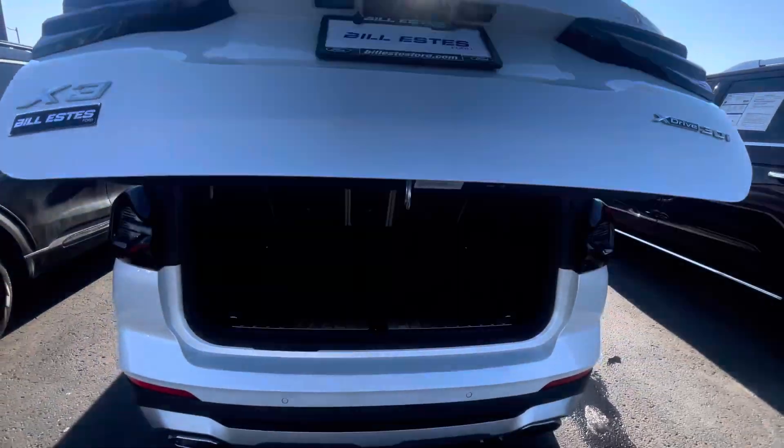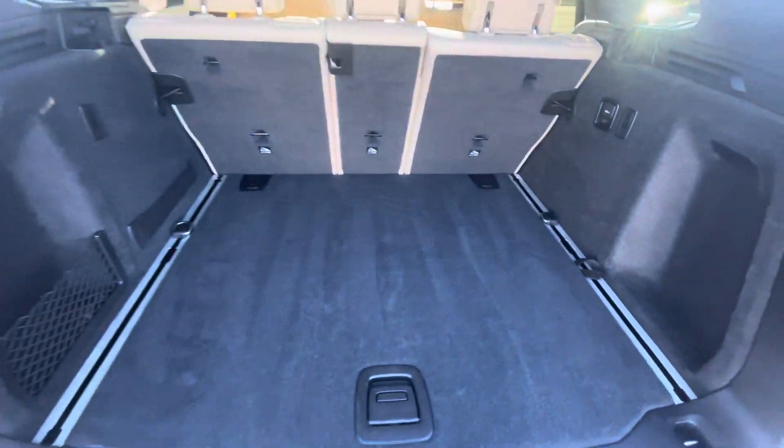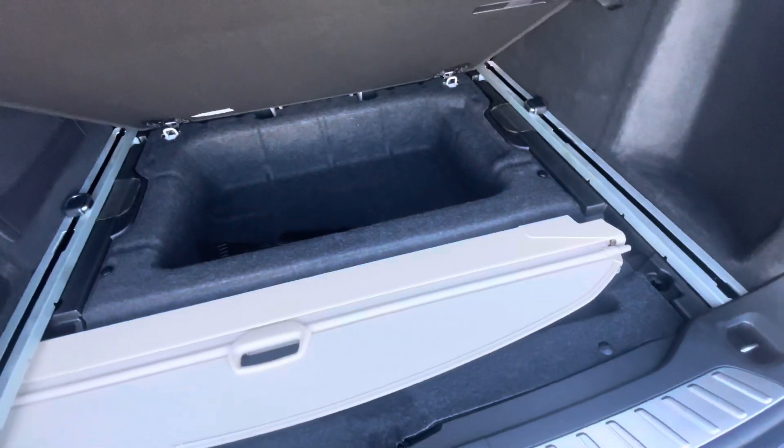It's got a power liftgate. This model is all-wheel drive as well. Plenty of room back here for storage, and under here you've got even more storage with a cargo cover as well.